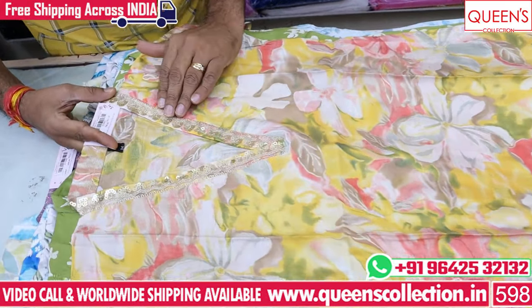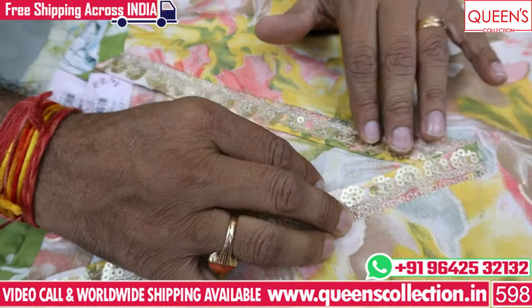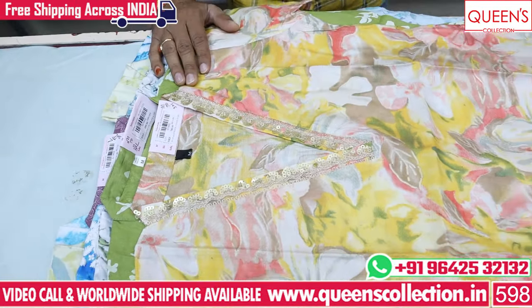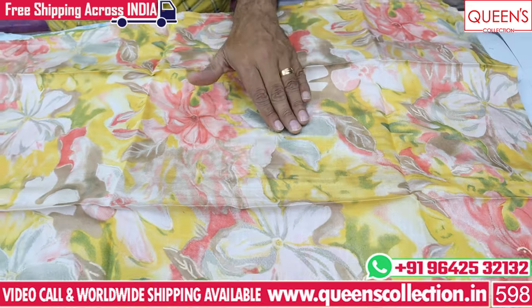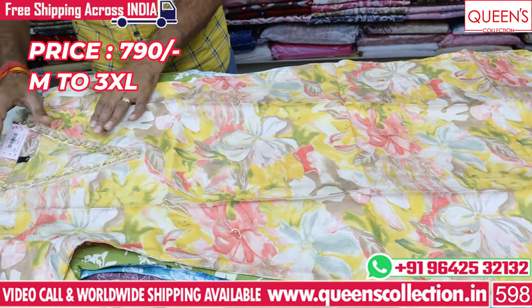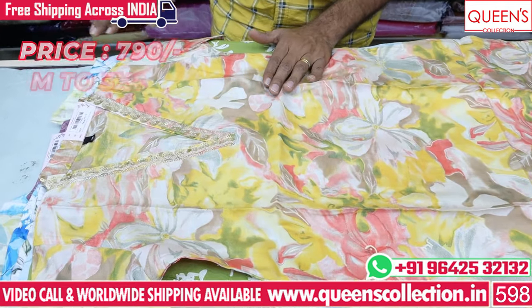It's very decent work and a very nice pattern. If you have a pattern on your neck, the pattern is very good. You can also see the colors available: pink color, yellow color, gray color, and white color. The price range is only ₹790, and the size is also available from M to 3XL.